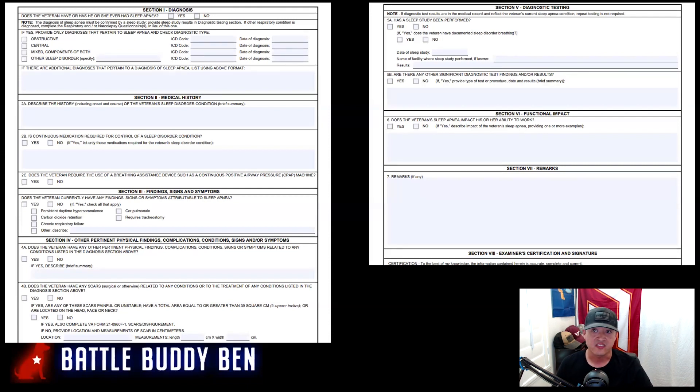Section five is diagnostic testing — have you had a sleep study? If you did, bring the evidence with you to the C&P exam; if not, they're going to order one. Section six is your functional impact. Your statement in support of claims should explain what symptoms you have and how sleep apnea is affecting and impacting your functionality, either at work or in your social life. You should have this memorized and practice before your C&P exam so you can quickly describe how it affects you. When you go to a C&P exam, don't say anything other than what is needed to answer the question.